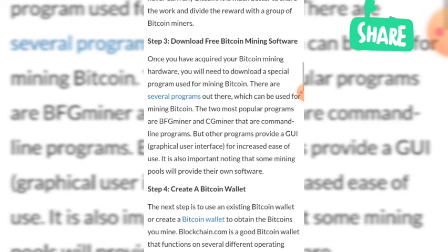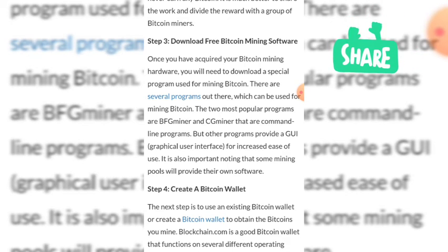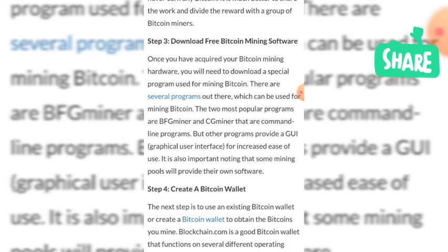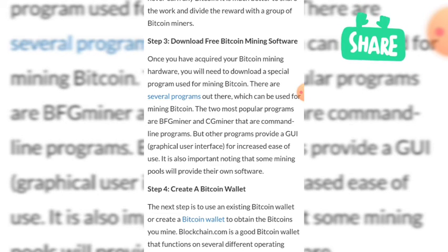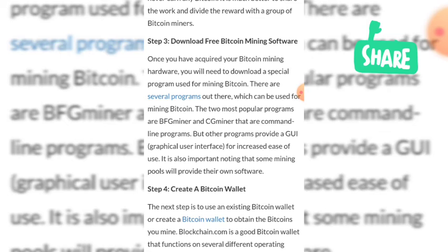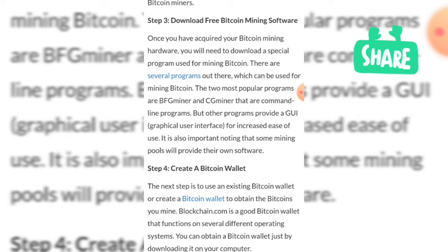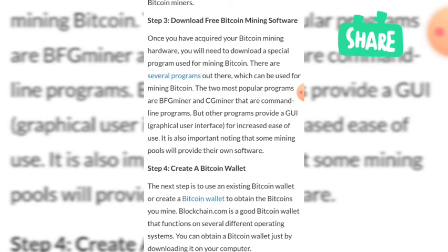Number three: download free bitcoin mining software. Once you have acquired your mining hardware, you will need to download a special program for mining bitcoin. There are several programs available. The two most popular are BFGMiner and CGMiner, which are command-line programs, but other programs provide a graphical user interface for increased ease of use.